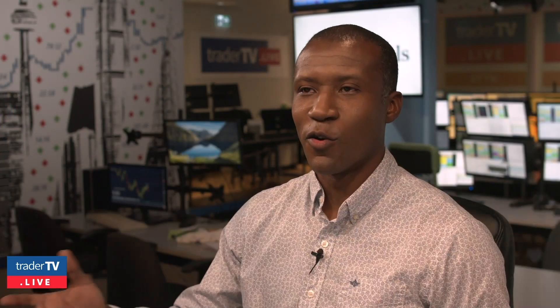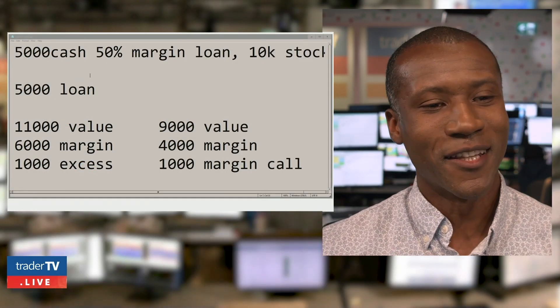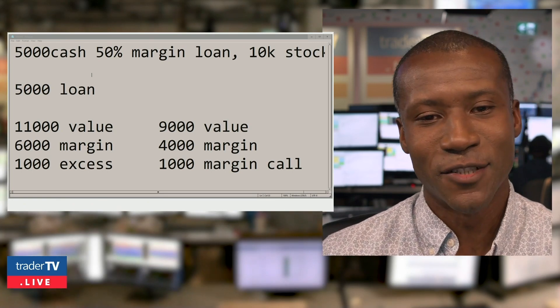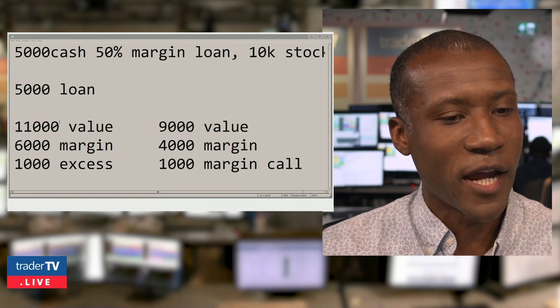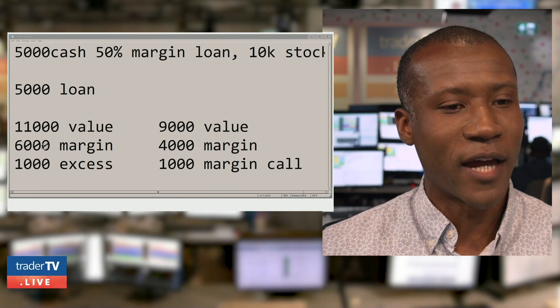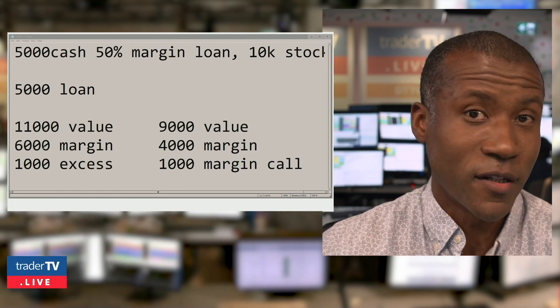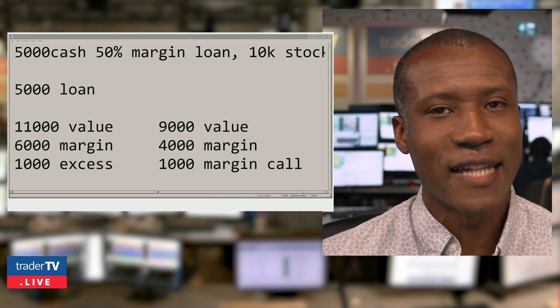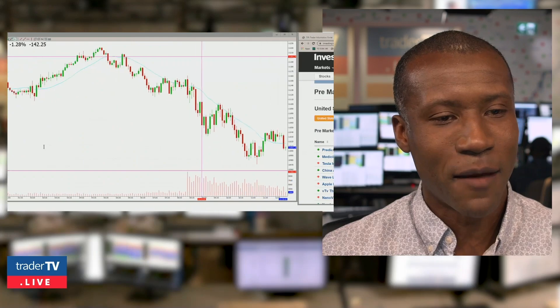It goes both ways, though. If the stock goes up — let's say you have a 50% margin, $5,000 in cash in your account, so you buy $10,000 worth of stock. Your loan is for half that. If the stock goes up 10%, you now have $11,000 worth of value. At that point, you're eligible for $6,000 in margin — you have $1,000 in excess that you can put into something else at that point. Now, this is not to say that that's what you're going to want to do.